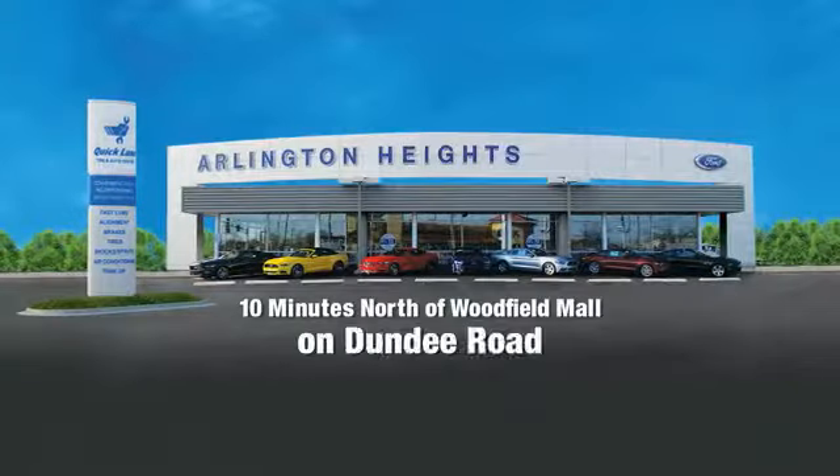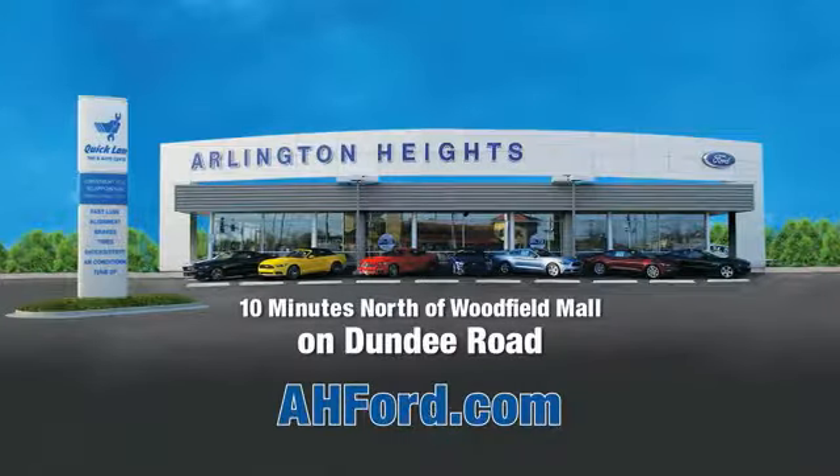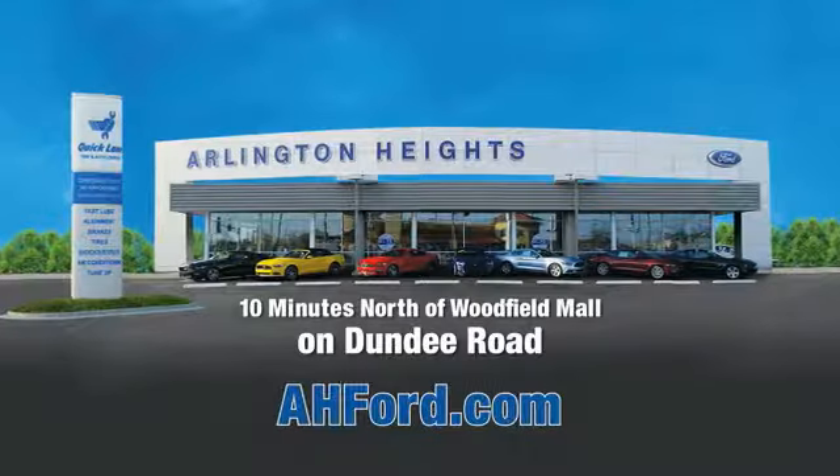We'll be back. Arlington Heights Ford — just minutes north of Woodfield Mall on Dundee Road. Visit AHFord.com.